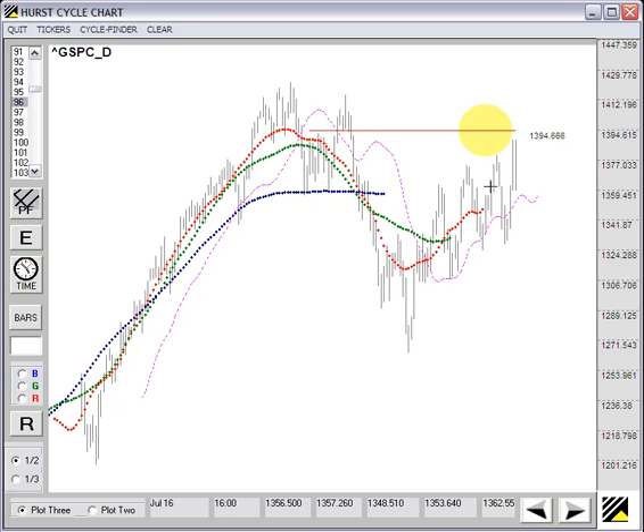If indeed this rally has terminated at this point or is close to it, then prices will have to fall hard to bend the longer-period moving average down to where the green and red shorter-period moving averages have already intersected. It doesn't always match exactly, but it's fairly close as you can see here and here if we project up.